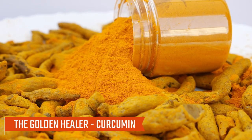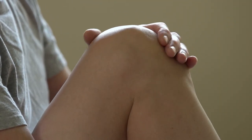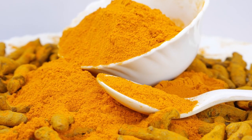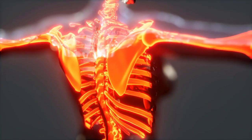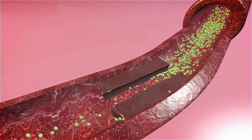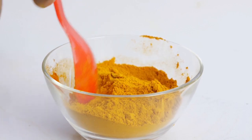Number eight: the golden healer — curcumin. Curcumin, the active compound in turmeric, deserves a spotlight. Curcumin's anti-inflammatory and antioxidant properties may help improve blood circulation by reducing inflammation and preventing plaque buildup in the arteries. A deficiency in curcumin-rich foods might mean overlooking these circulatory benefits.